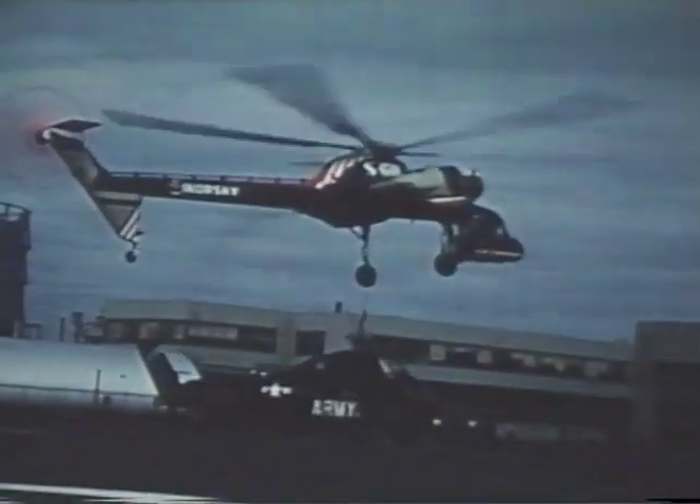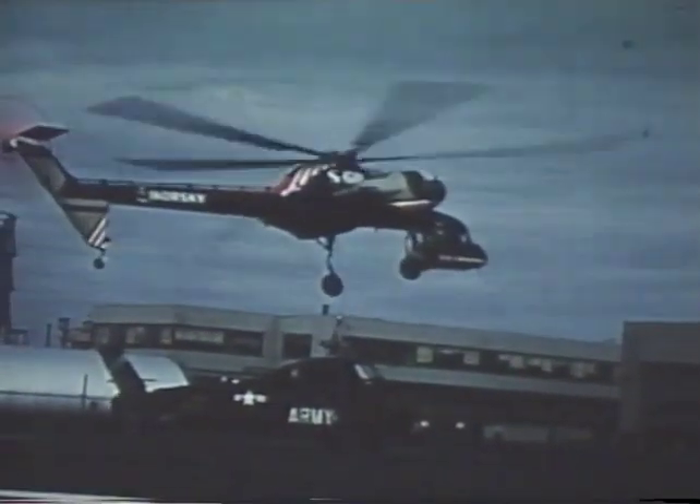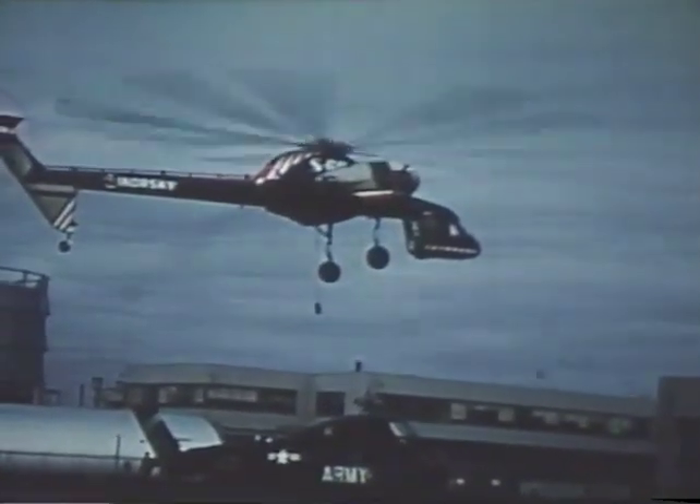The S-60 has successfully shown its ability to perform many other military missions at sea as well as overland. Some of these missions are classified.